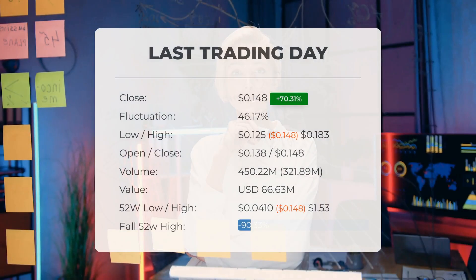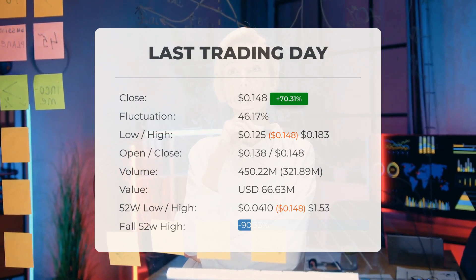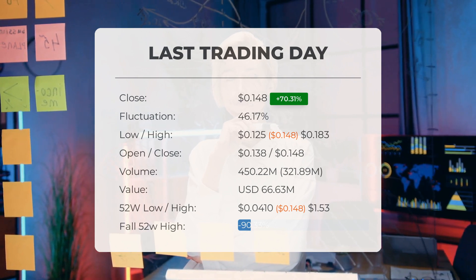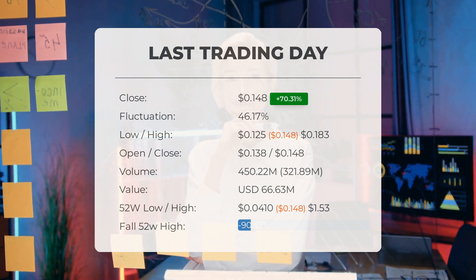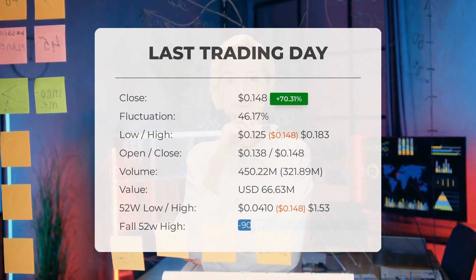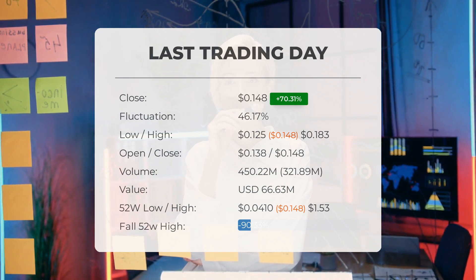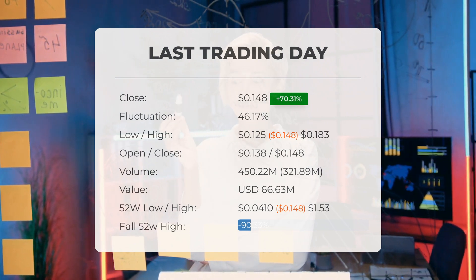Our latest daily update for pineapple energy includes the headline: volatile ride for pineapple energy Inc stock price on Thursday, moving between $0.125 and $0.183. The pineapple energy Inc stock price gained 70.31 percent on the last trading day, Thursday May 16th 2024, rising from $0.0869 to $0.148. It has now gained three days in a row. During the last trading day the stock fluctuated 46.17 percent from a day low of $0.125 to a day high of $0.183.